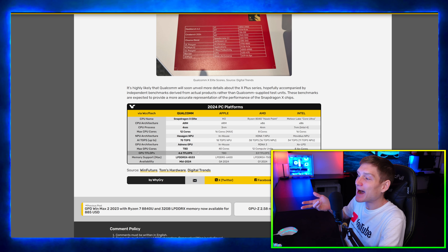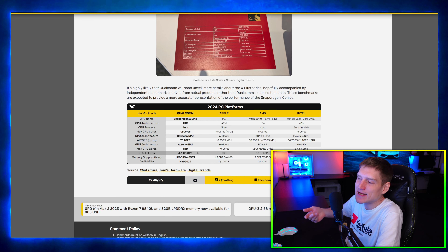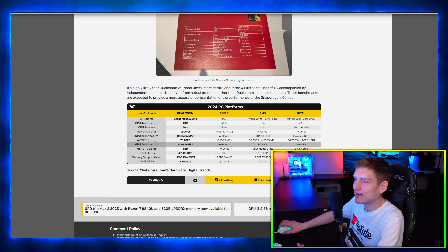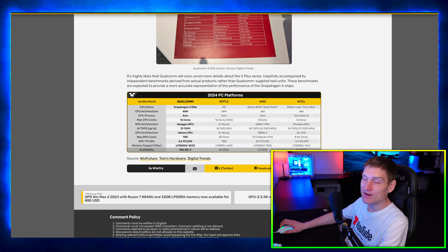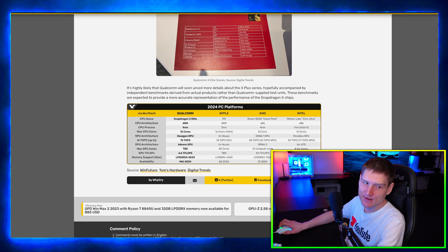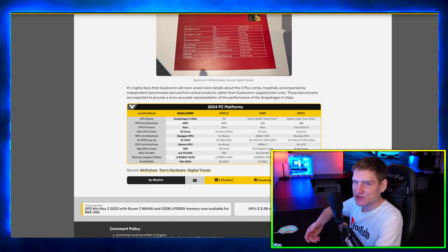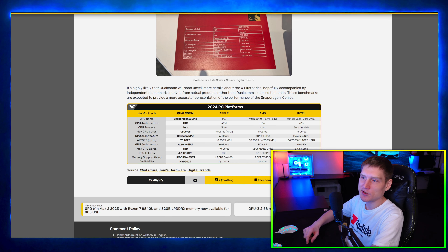AMD Ryzen 7 8700F and the 8400F — China-exclusive AM5 processors — have reportedly been tested. Coming down to the relevant part: you have the 8700F test results, along with desktop APU specs covering core count, threads, base clock, graphics GPU. The benchmarks compare it against the 8700G and the 7500F, so you can get an idea of how they stack up.